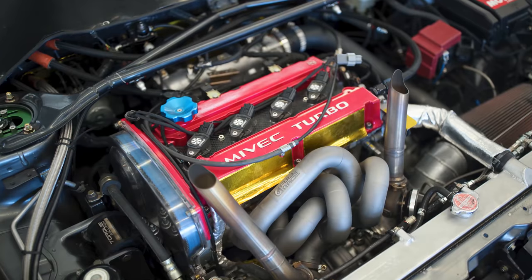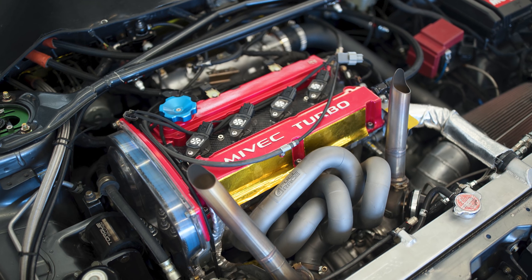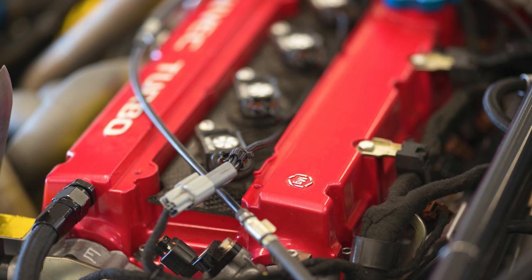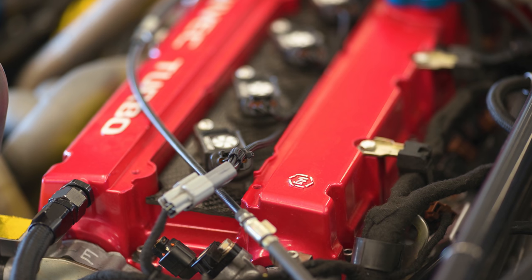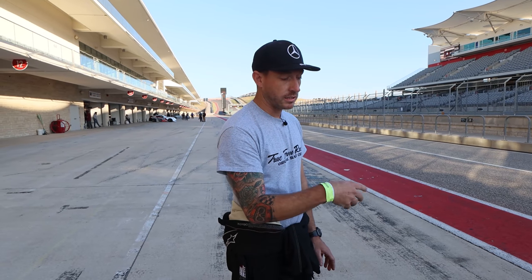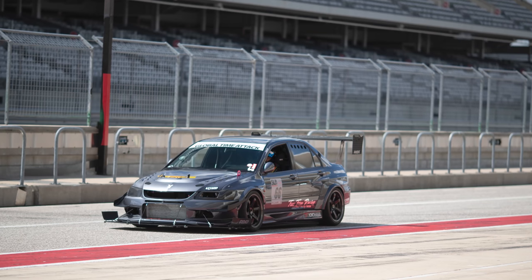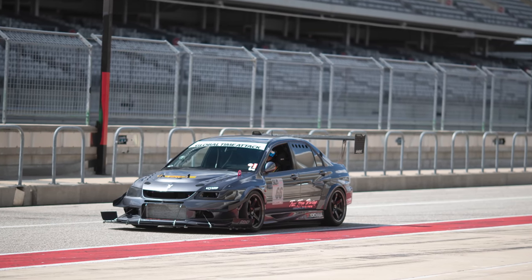Tell me about the power plant. It's a 2.2 stroker, forged internals, K1 crank, CP pistons, original head to the car — ported, polished, upgraded springs and cams. Original head, which is just as rare as one owner. Just recently it was on the original block until about two months ago when we discovered some cracking spider-webbing on the head. Original block and head for many years — attests to my tuner keeping the car alive while beating it that hard. Most of the 27,000 miles are track miles.